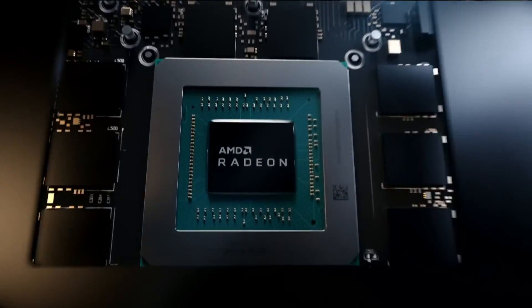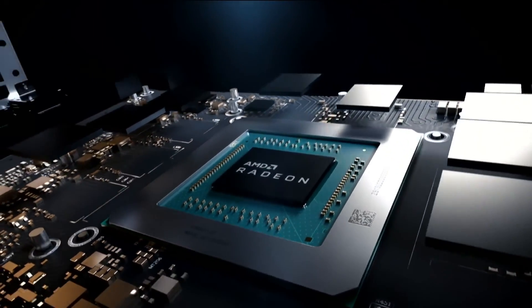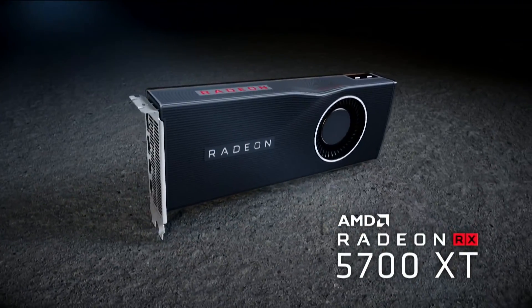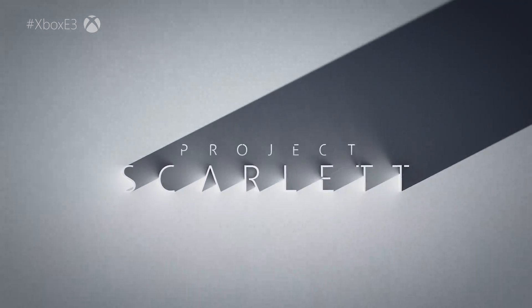Bottom line: at the lower end, if a new console emerged with power equivalent to Vega 56 or Vega 64, that would still be a pretty awesome next-gen box. If we hit 5700 XT levels or higher and have ray tracing support, it's going to be incredible. But there's still much we don't know — how the SSD works, what that means for expandable storage, how fast the components run, how they are clocked, and how big the boxes are going to be. We do have some answers at least, and maybe more will emerge at Gamescom or elsewhere.